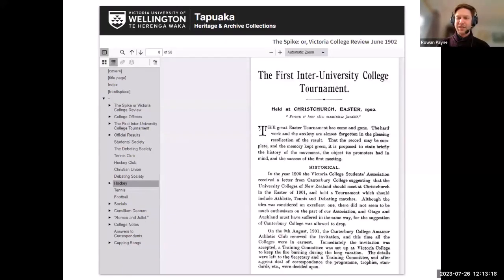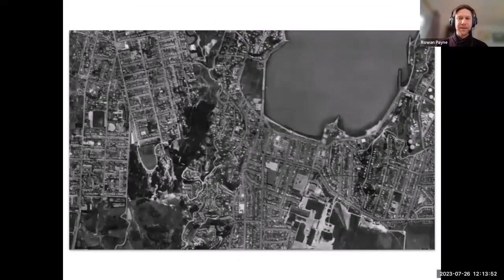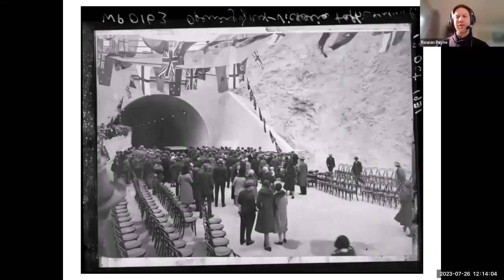If you click through to the university's Heritage and Archives collection, you can read the publications, including an article about the first inter-university college tournament where students competed in athletics, debating, and tennis. For those in Wellington, the Wellington City Council Archives collection — a fairly recent large content partner — has fascinating aerial photos where you can zoom in really close to view streets and houses. It's not Google Street View quite, but pretty good for 1945.